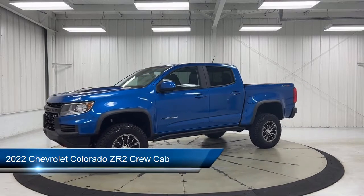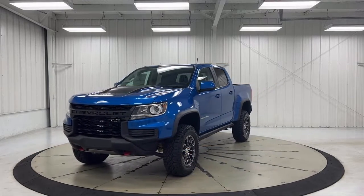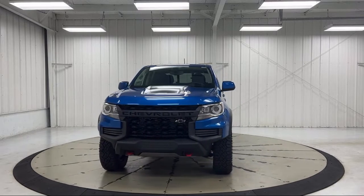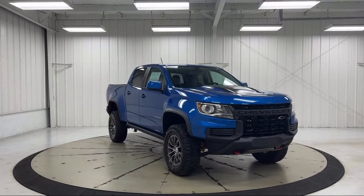It comes equipped with Sirius XM Satellite Radio, heated door mirrors, Chevrolet Infotainment 3 Plus System with navigation, power passenger lumbar control seat adjuster, and a black spray-on bed liner with Chevrolet logo, keyless entry.